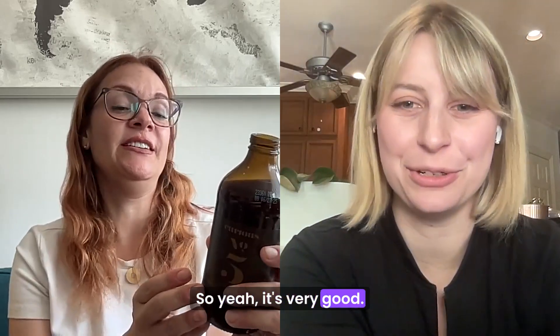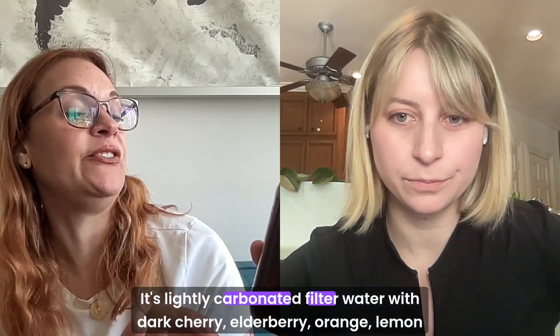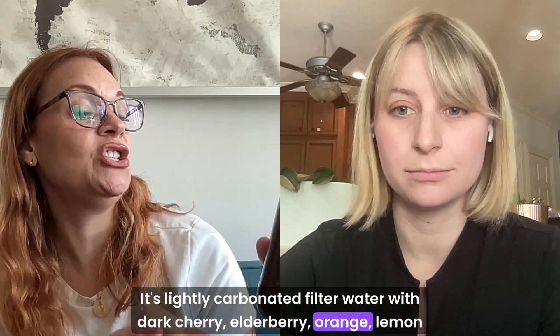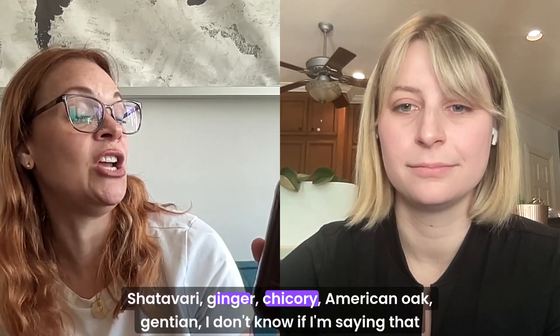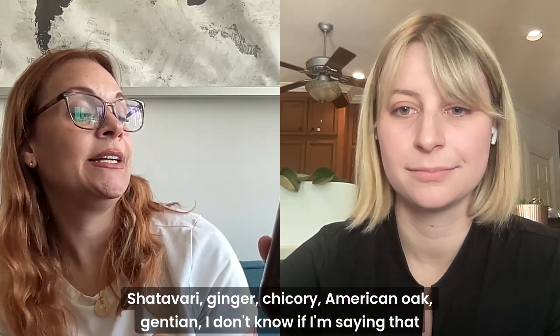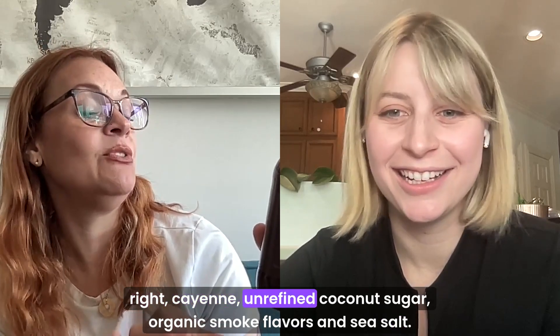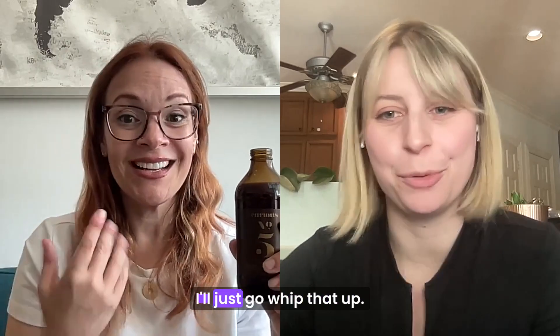I love the smoky too. Now you're giving me all these ideas. I need to go get that. Let me tell you what's in it — it's lightly carbonated filtered water with dark cherry, elderberry, orange, lemon juice concentrate, extracts of cacao, shatavari, ginger, chicory, American oak, gentian, cayenne, unrefined coconut sugar, organic smoke flavors, and sea salt. I'll just go whip that up.